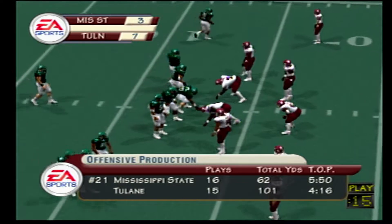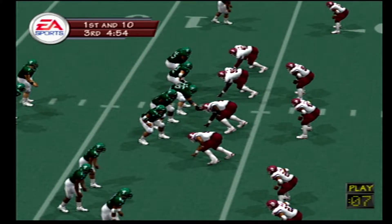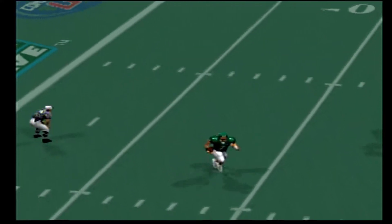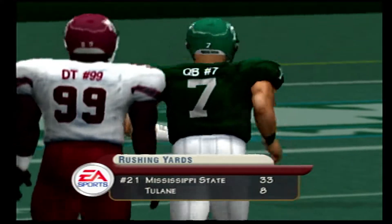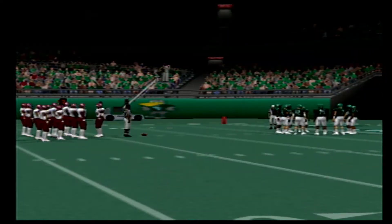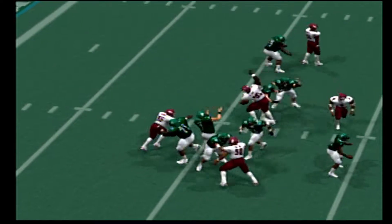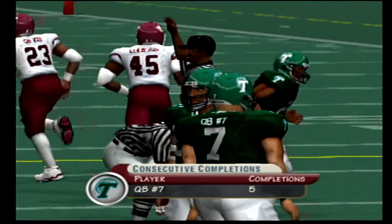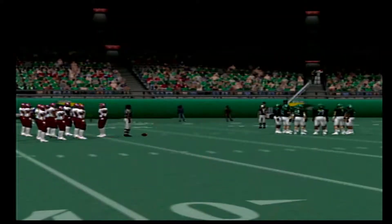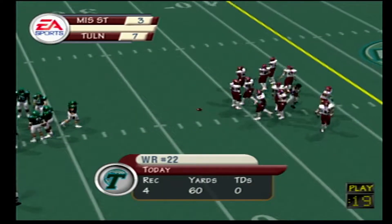Ball on the 36-yard line, second and ten. The Green Wave come out in a shotgun. Here they come, and down he goes at the 39 — that was a nice job of running. If they can utilize a balanced offense, mix up the run with the pass, they should be able to get more of these five- to six-yard runs. Third and six, six DBs in the lineup. Back to throw, lets it fly. Number 22 makes a catch, he's hit and got away. Number 29 with a takedown at the 47. That long gain gives them a first down, coach — a nice pass play. Knowing you can convert on third and long will open up your offense a little bit more on first and second.